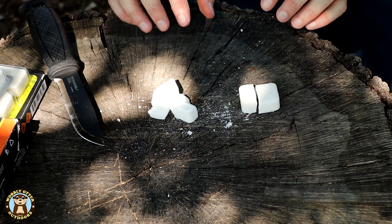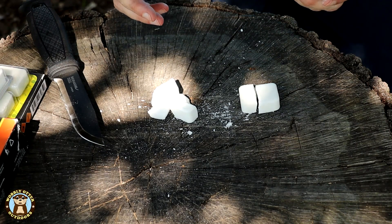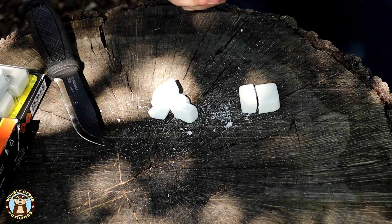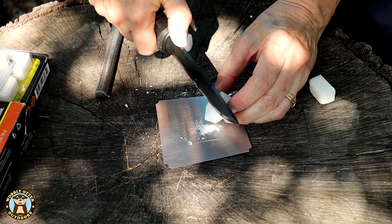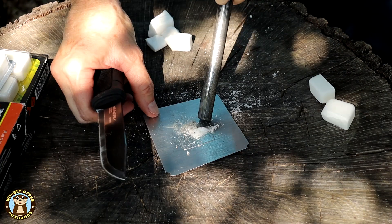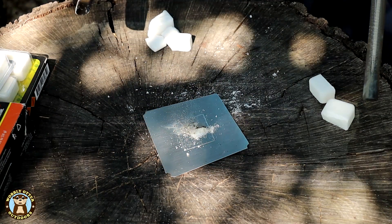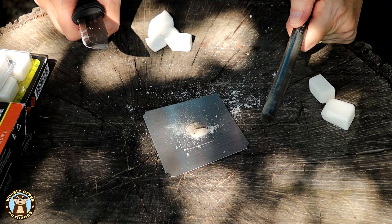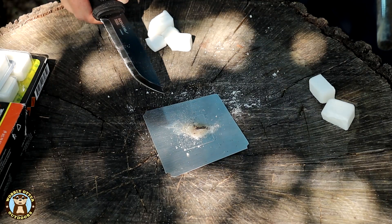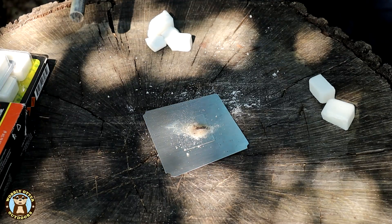Since we have these two tablets broken up already, let's see if we can light them with a spark. This is not something that either manufacturer recommends, but some folks have said it works, so let's give it a go. First let's try the Expedition Research. The reason for this test is to see if we can get the powder to take a spark and then have that burn long enough to ignite a larger chunk. It is burning — cool! So with the Expedition Research, if you make it into a fine powder, you can get it to ignite with a spark.